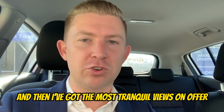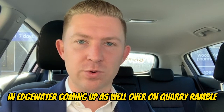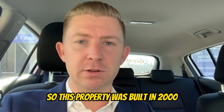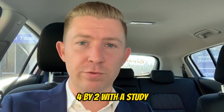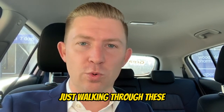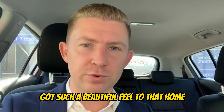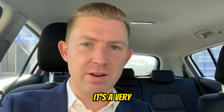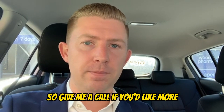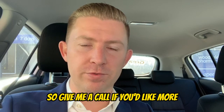I've also got the most tranquil views on offer in Edgewater coming up over on Quarry Ramble. This property was built in 2000 — it's a double-story, four-by-two with a study and a pool out the back. It feels like you're on a holiday just walking through there. It's got such a beautiful feel — a very special property in the most wonderful location.